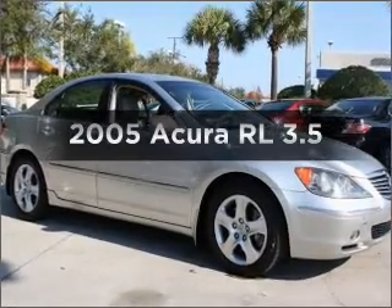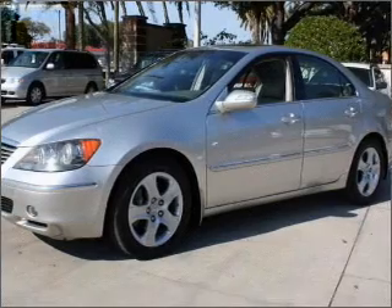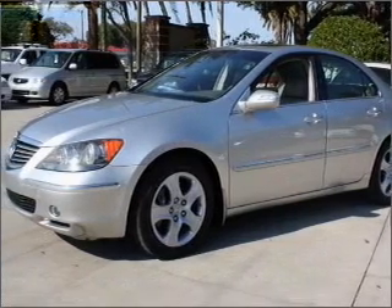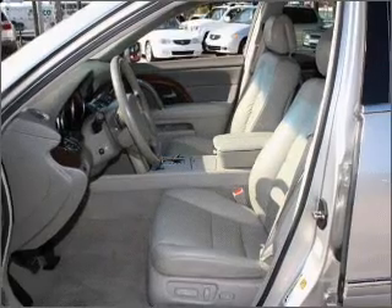Presenting the 2005 Acura RL. Everything you need under one roof with this great vehicle, with a reliable six-cylinder engine connected to a smooth-shifting five-speed automatic transmission.